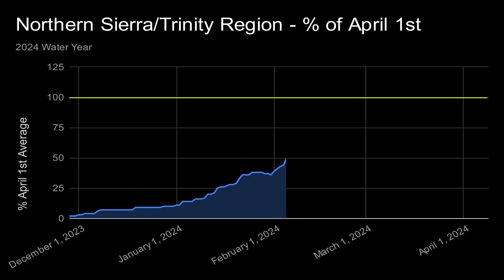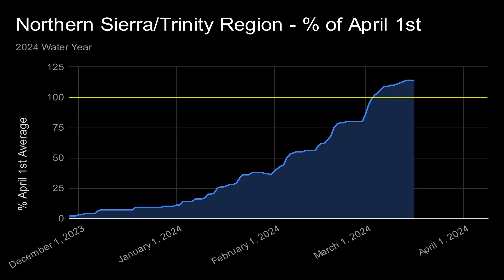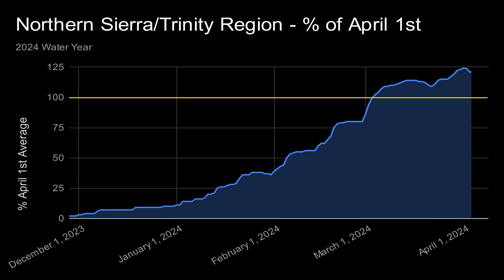The winter season started out very dry. The percentage of April 1st average did not cross the 50% line until February 5th. The atmospheric rivers in February pushed the snowpack above the 75% mark on February 20th. But the real boost came with the blizzard in early March. That snowstorm increased the snowpack to where it crossed the 100% line on March 4th. On April 1st, the percentage reached a very solid 124% of the historical April 1st average.